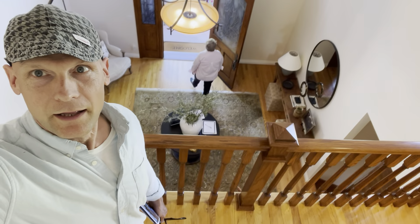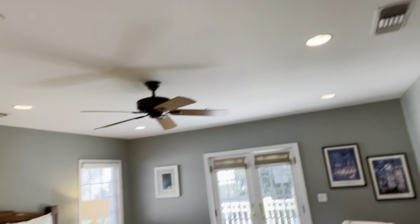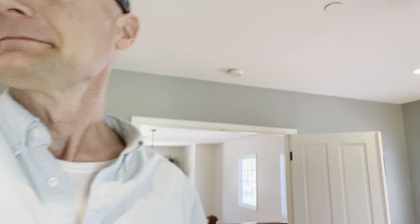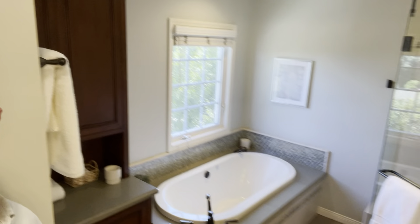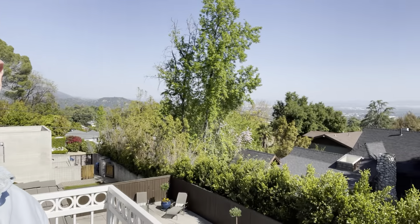Now let's go upstairs. It's a very well-attended open house, full of people. Look at this — interesting. Not bad, right? Master bed. Biggest closet in the world. Gotta love that. Could be a whole apartment.